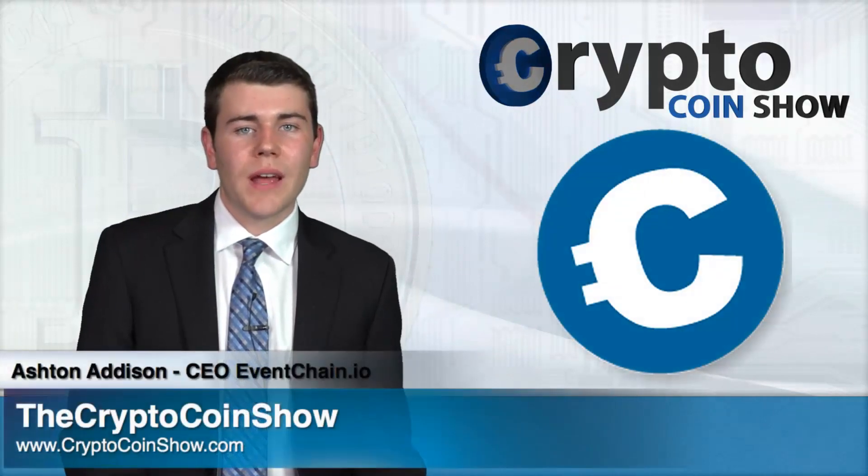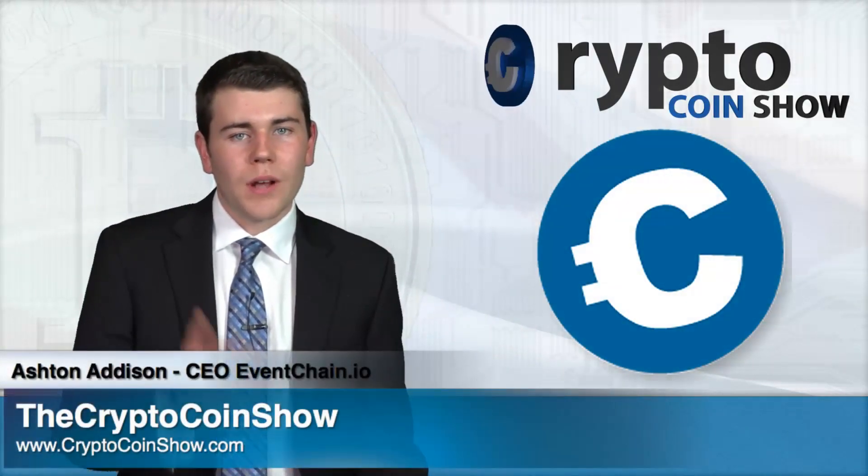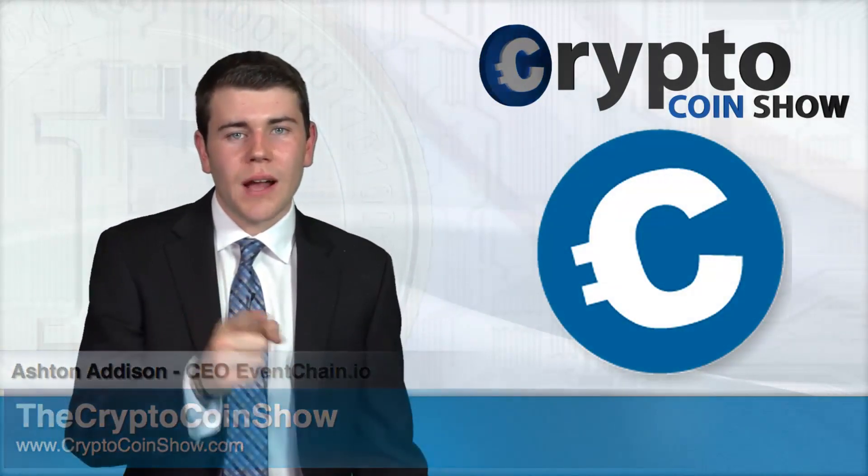I'm Ashen Addison from eventchain.io and this is the Crypto Coin Show, where I decrypt the facts to keep you on track in the crypto world.